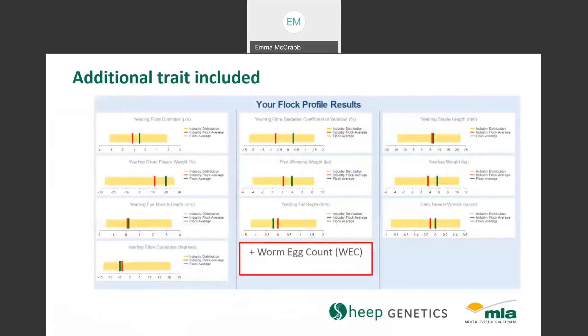Flock Profile provides an average ASBV for growth, fleece, carcass and wrinkle traits. This year, worm egg count will also be included in the results. This has been made possible by the increase in the WEC reference population to inform this genomic prediction.